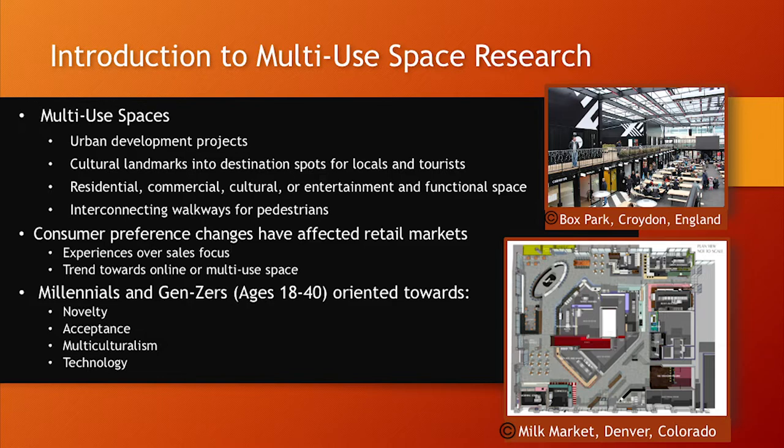Multi-use spaces have become popular over the years as a result of changes affecting the retail market, namely technology and consumer preferences. There's been a trend towards businesses moving online and customers engaging with sales in an online space, which has threatened the brick-and-mortar model.